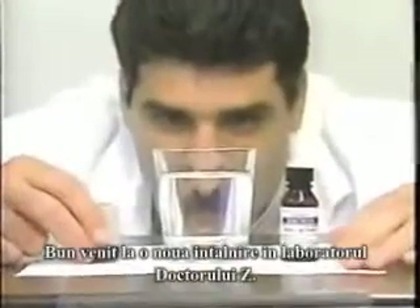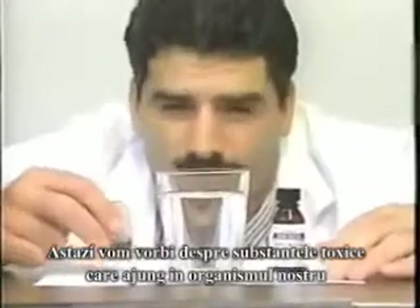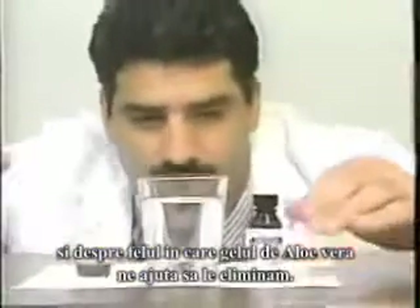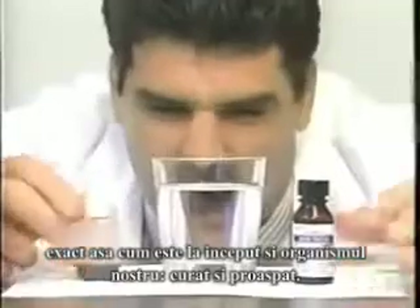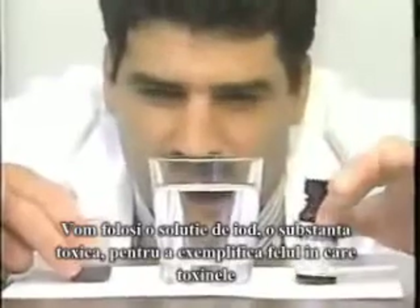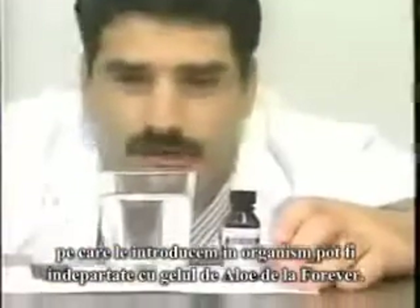Welcome to another day at Dr. Z's laboratory. Today we're going to talk about the toxic substances that we put in our body and how aloe vera gel can help detoxify them. We're going to use a clear glass of water, just as your body starts out when it's brand new — clear, clean, fresh. And we're going to use iodine, a toxic substance, to exemplify how the toxins we put in our body can be cleaned out and detoxified with Forever aloe gel.